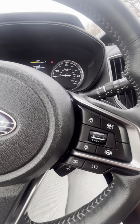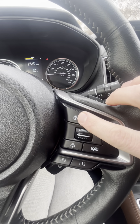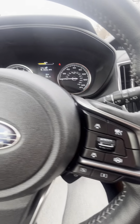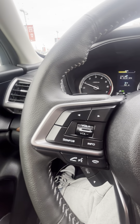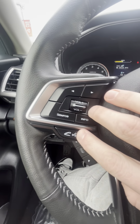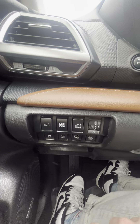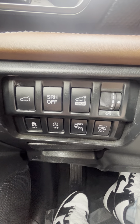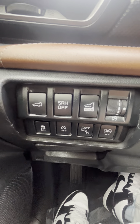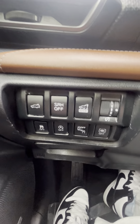Over here you've got your cruise control settings as well as your distance settings, so it should slow down if it senses a vehicle ahead of you. Over here you've got all your audio controls for your cell phone. Down here you've got your memory liftgate settings. You've got your EyeSight package — this is the Touring Edition, so you're going to have all your safety features: blind spot monitoring, collision assist, backup camera, and all your safety sensors.